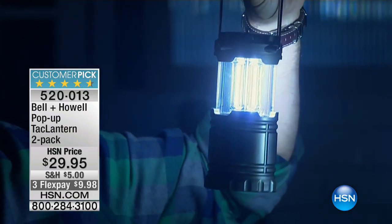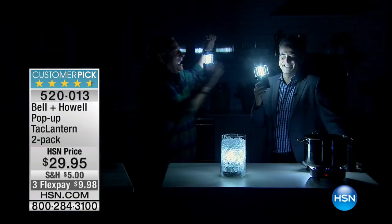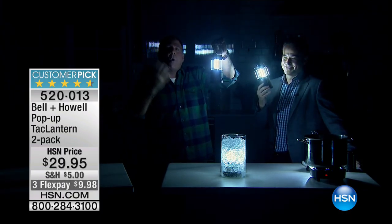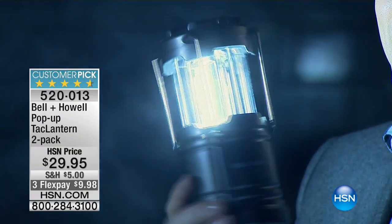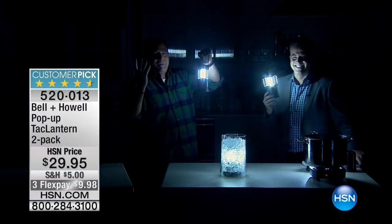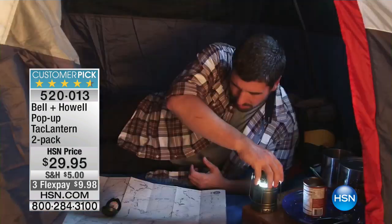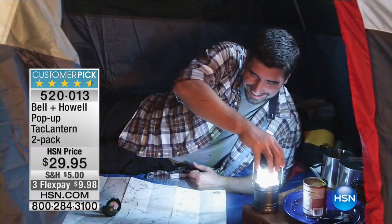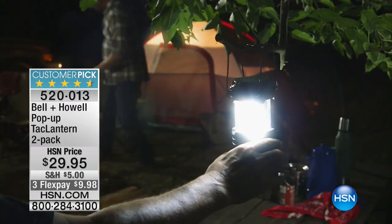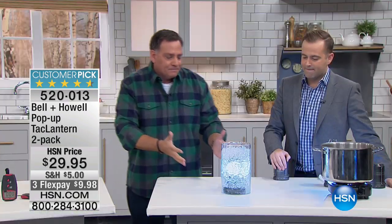Whether you're walking the dog, camping — no matter what you're doing — this is going to give you all the light you ever need. Adam was talking about how tough these are. To be a tactical device, you need something that's going to be rugged, mission-driven, there when you need it, and always going to work. It's going to get the job done, and that's what these do.